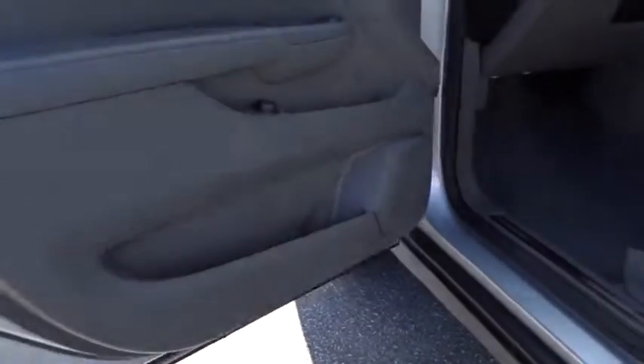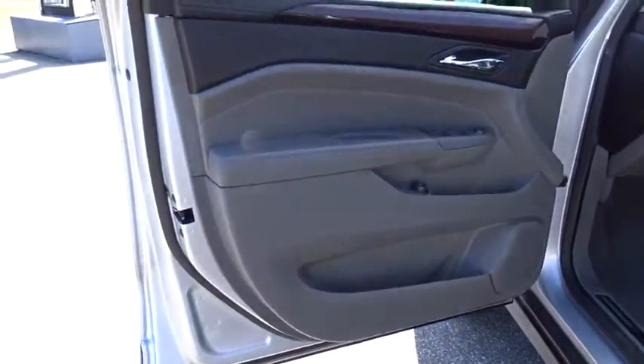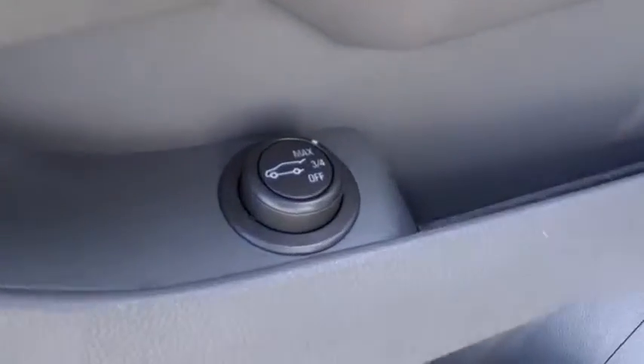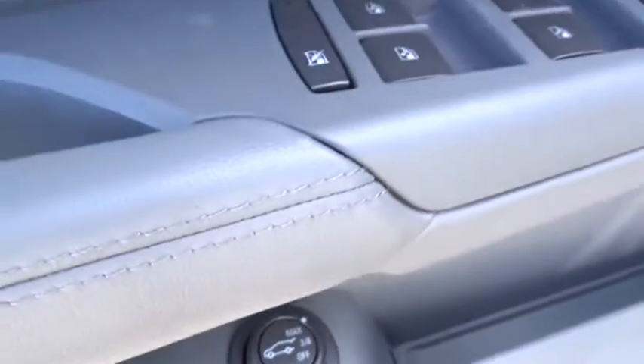Bluetooth, leather-wrapped steering wheel, adjustable steering wheel, power steering, hard disk drive media storage, keyless start, aluminum wheels, floor mats, cruise control.